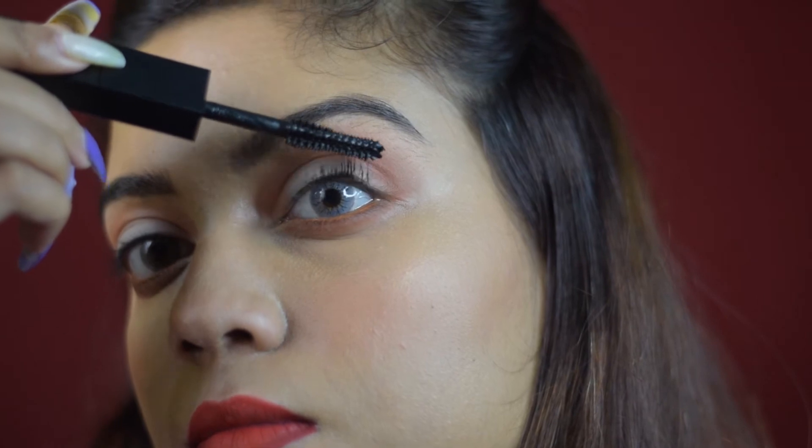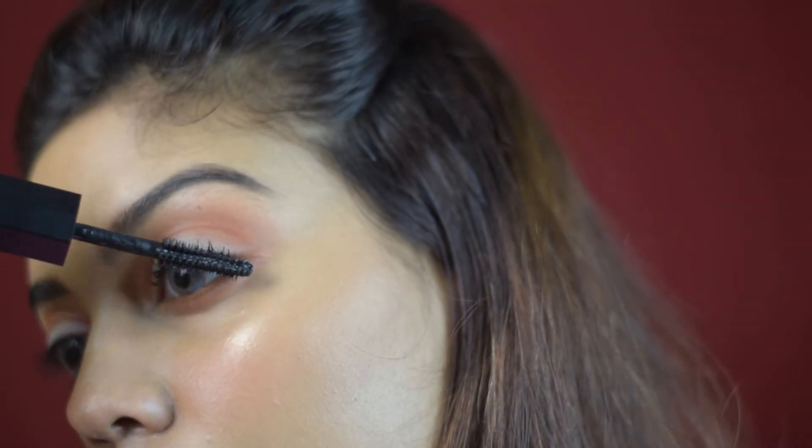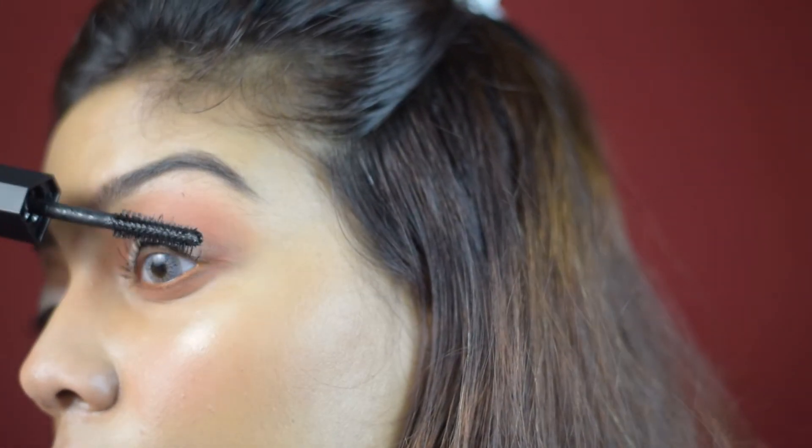I'm going to go in with the volumizing side first. That is what it looks like. Can you guys see the difference? It's amazing — it has given me a lot of volume but it did not give me the lifting and lengthening feel. So for that, I'm going to go in with the lengthening side. The volumizing side is so amazing. I haven't curled my lashes at all, kept it 100% natural so you can see the natural result. If you curl it, I think it's going to give you even more of that effect.